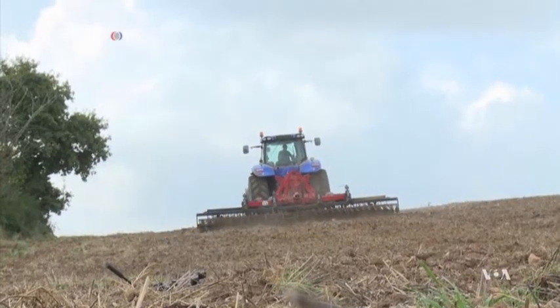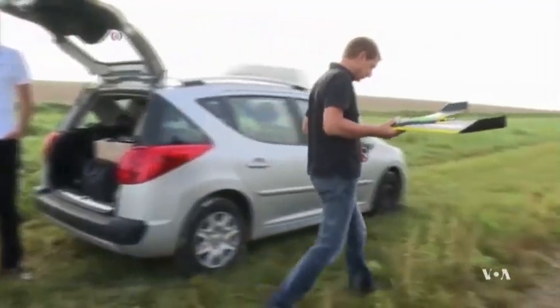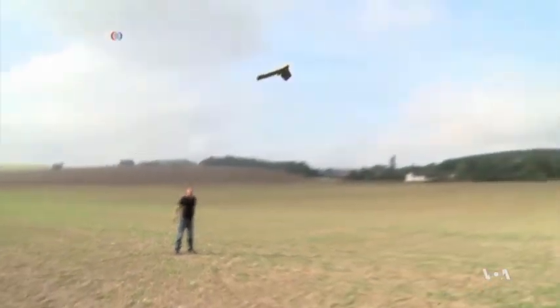Farouk says the Agri-Drone found that the amount of fertilizer varies between zones, showing where it can be cut and resulting in considerable cost savings and a reduction in pollution. Previously, a farmer would have applied the same amount everywhere. Drones also save time, because it takes only about a minute to scan an area of up to three hectares.